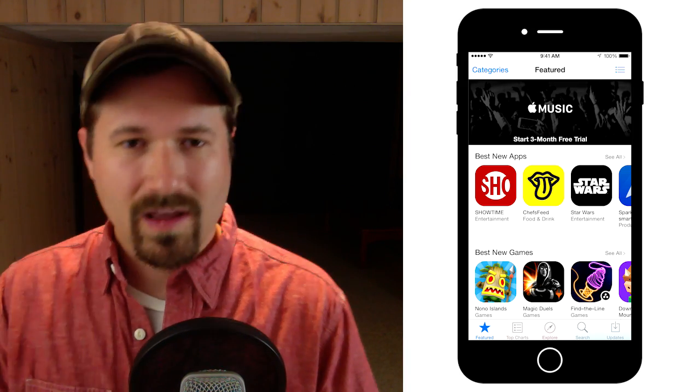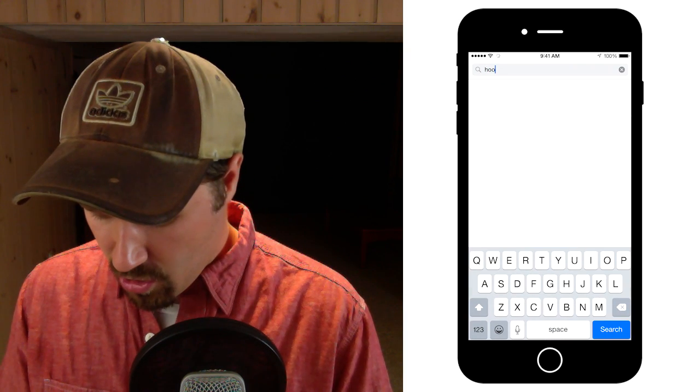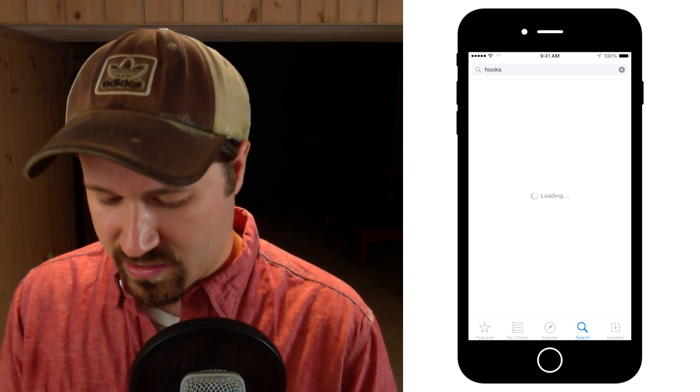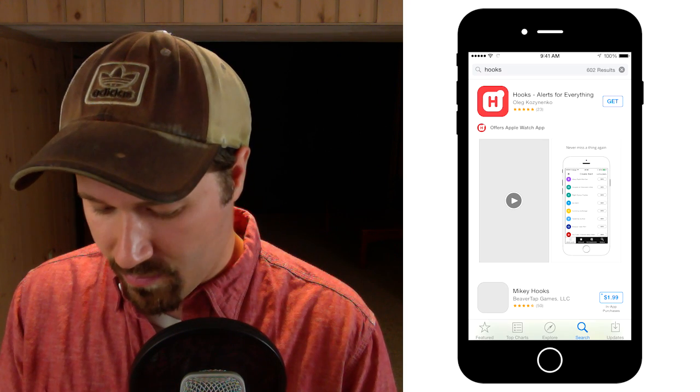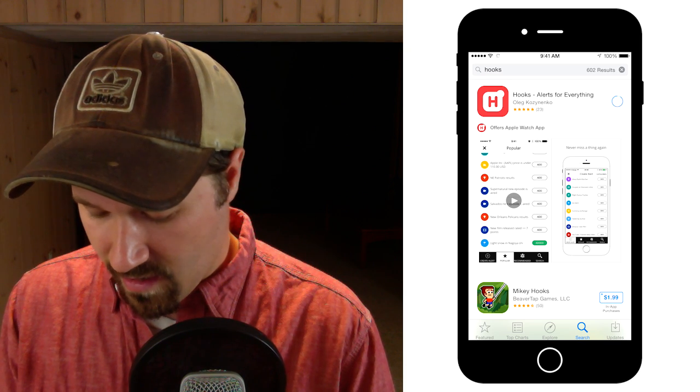So real quick, here's my phone. I'm going to go to the App Store and search for an app called Hooks. Just type that in. That first result you're going to find is going to be the one that you want to download — this very top one here. I'm going to click Get and then install it.